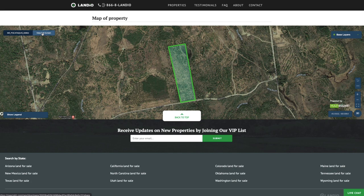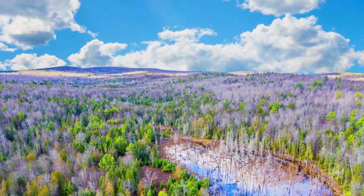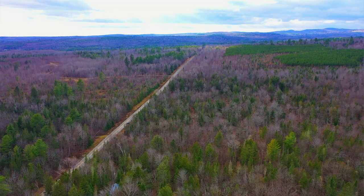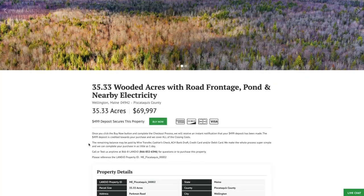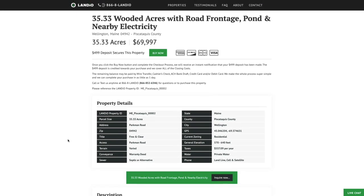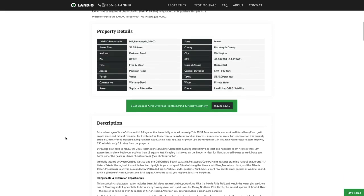We have this 35.33 acre wooded property with paved road frontage, electricity nearby, and the pond on the property, all priced at just $69,997. The property taxes are $557 a year for the entire 35.33 acres. There's no HOA or HOA fees, no assessments — just the annual property taxes.